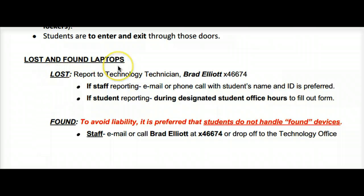Lost and found laptops: if your laptop is lost, report it to the technology technician, Mr. Elliott. If a staff member is reporting, please email or use the phone to call Mr. Elliott. If a student is reporting, please come during the designated student office hours and fill out a form.